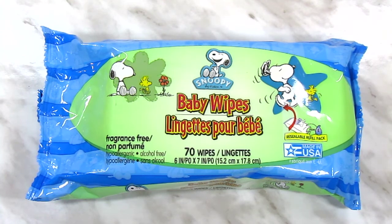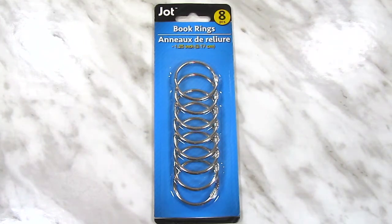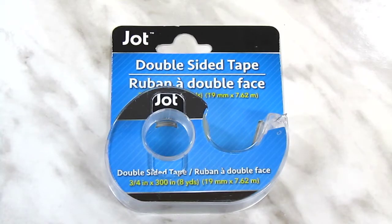And now on to the crafty items. I grabbed another pack of baby wipes for stamp cleaning purposes. I found these 1.25-inch book rings that I don't think I've seen before — I'm pretty sure the rings I bought a while ago were either one inch, one and a half inch, or two inch — so I just picked up two packs for now. I got three rolls of the Jot double-sided tape, because double-sided tape is best for making my tags — yes, I am still working on my tags. Wet glue can get messy and you have to wait for it to dry before you can do anything else.